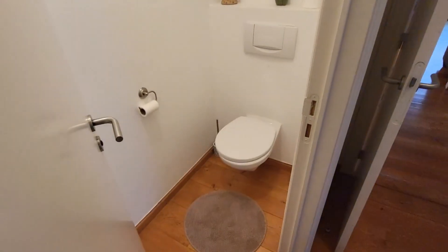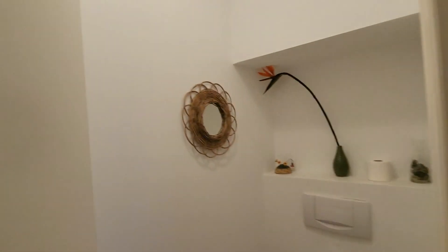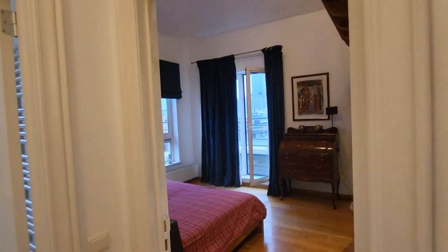To this side here there's the toilet, with just a few hooks behind the door.